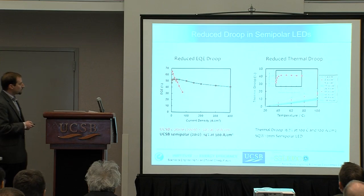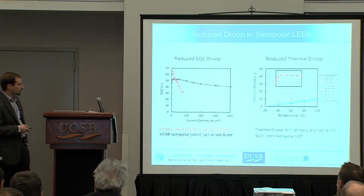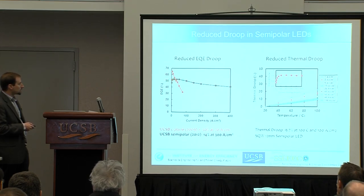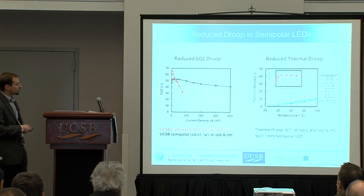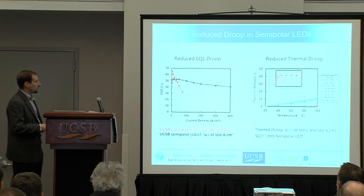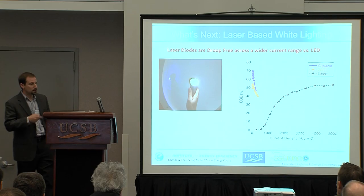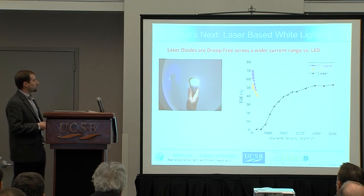We have demonstrated this in the past. Looking at semi-polar performance versus a traditional c-plane LED, you can see that out to a much higher current density of operation, you can have improved performance and reduced droop. But there is still some finite amount of droop remaining.